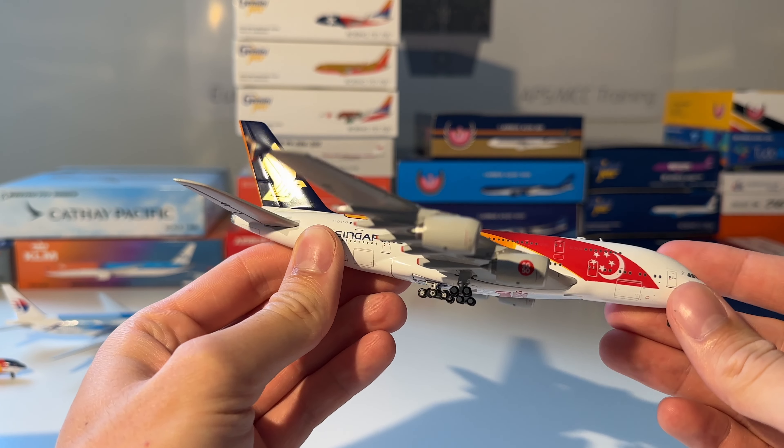Next up is this very old Gemini Jets model of the South African Airways Airbus A340-600. Here's the model out of the box — as you can see it's an old model, the nose and cockpit are a little bit off, and the aircraft doesn't feature any antennas. But yeah, it's an old model, so we're very happy with this one.